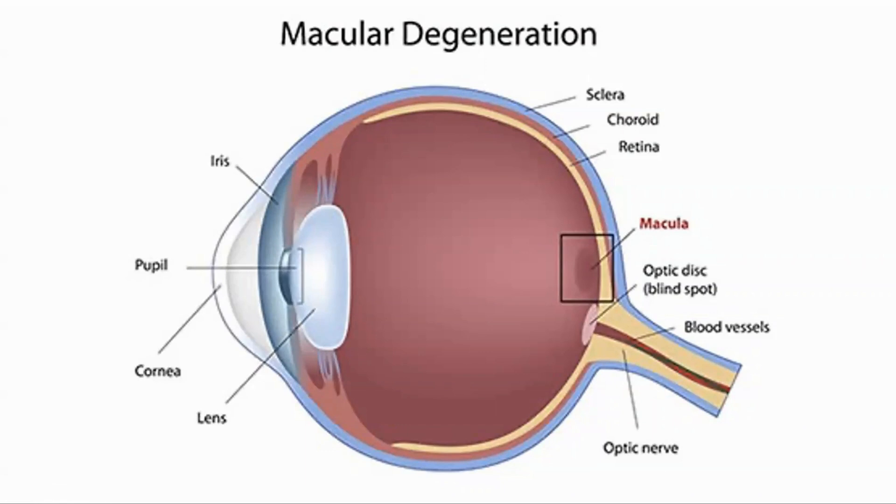What is the macula and macular degeneration? The macula is an oval-shaped pigmented area in the center of the retina of the eye. It is responsible for the central high-resolution color vision that is possible in good light. The macula may degenerate with age, which leads to a loss of vision in the center of the field. There are two types of macular degeneration: wet and dry.